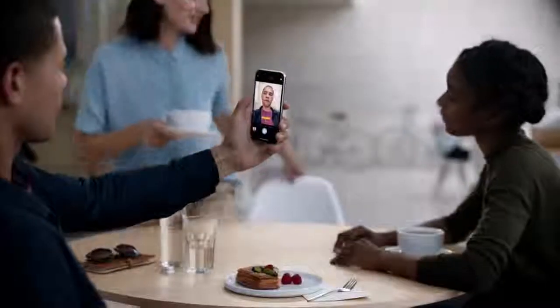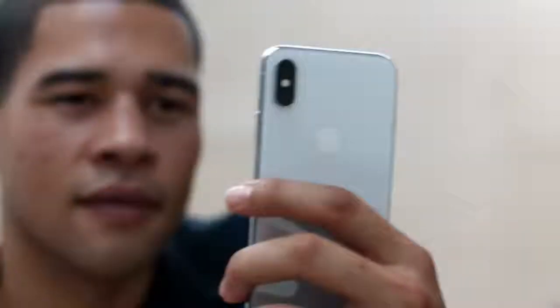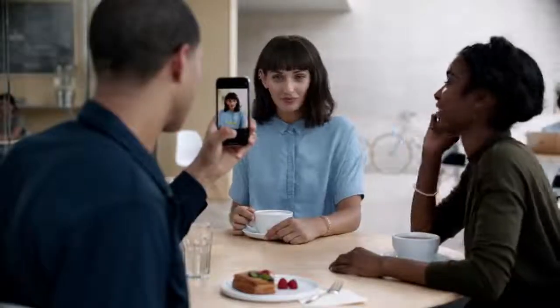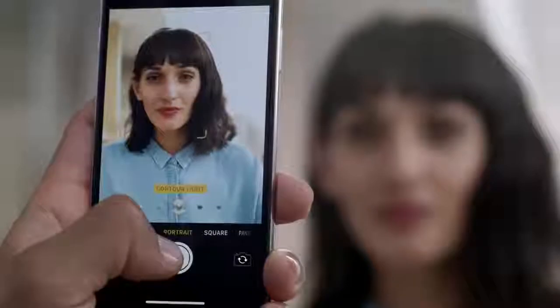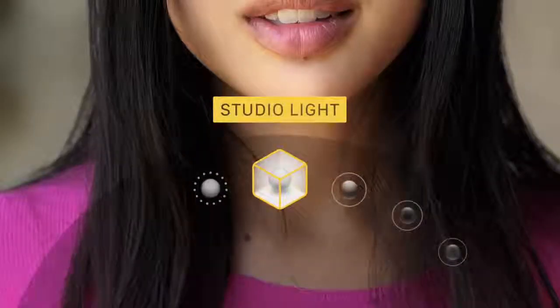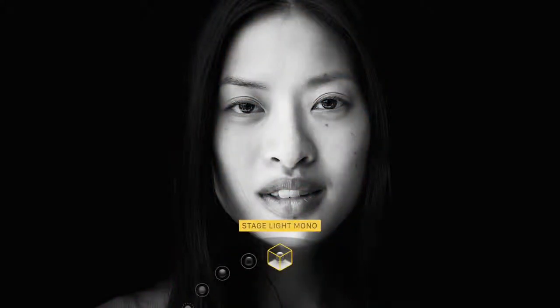Both the front and rear facing cameras now have portrait mode, and for the first time you can actually define the light in a scene. Based on fundamental photographic principles, portrait lighting produces the effect of real studio lighting.